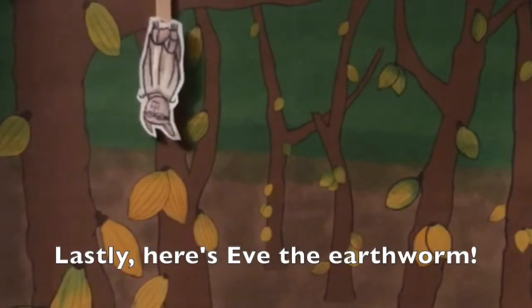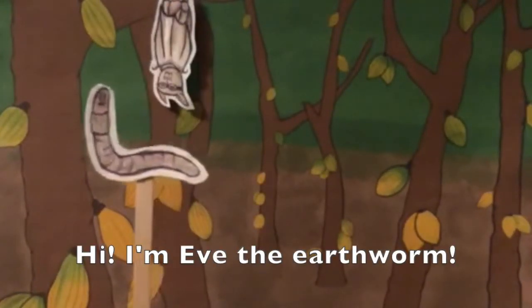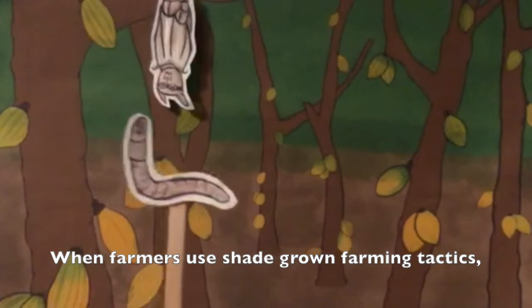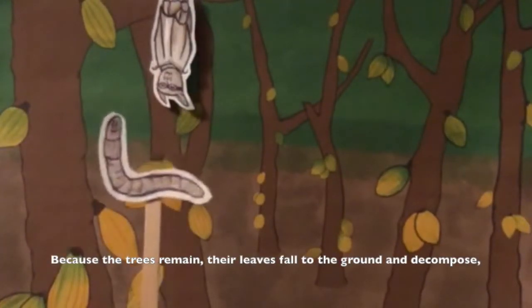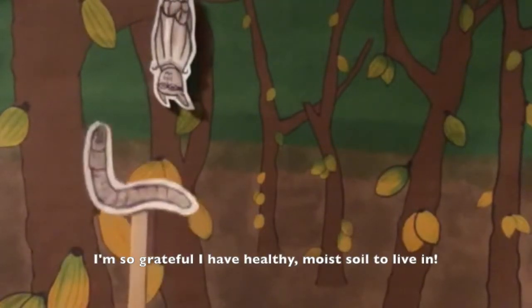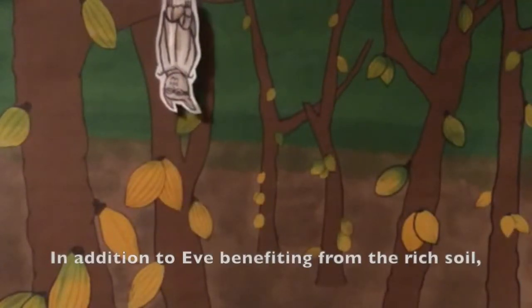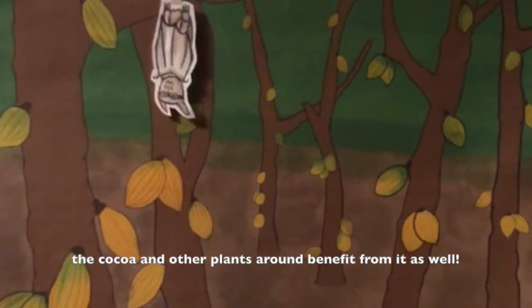Lastly, here's Eve the earthworm. Hi, I'm Eve the earthworm. When farmers use shade-grown farming tactics, they don't have to cut down trees. Because the trees remain, their leaves fall to the ground and decompose, which makes the soil richer. I'm so grateful I have healthy, moist soil to live in. In addition to Eve benefiting from the rich soil, the cocoa and other plants around benefit from it as well.